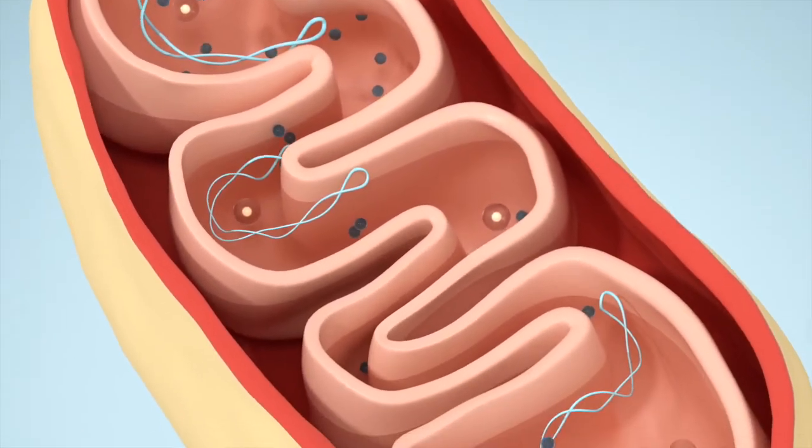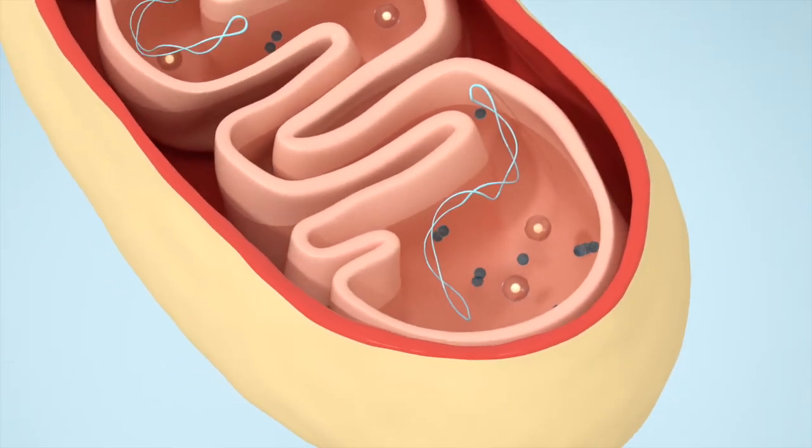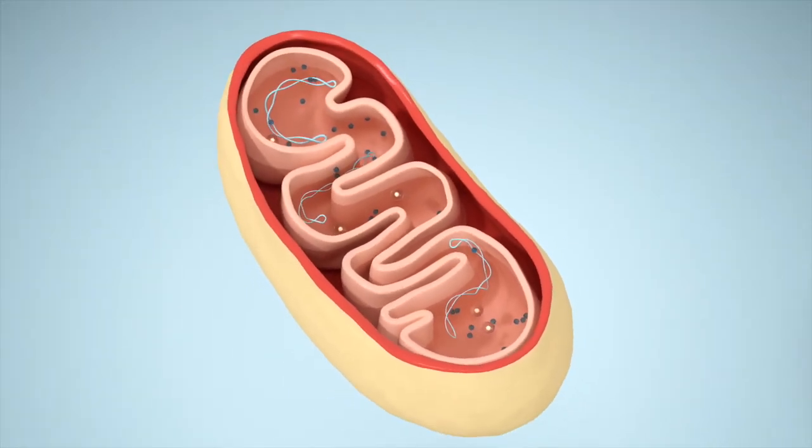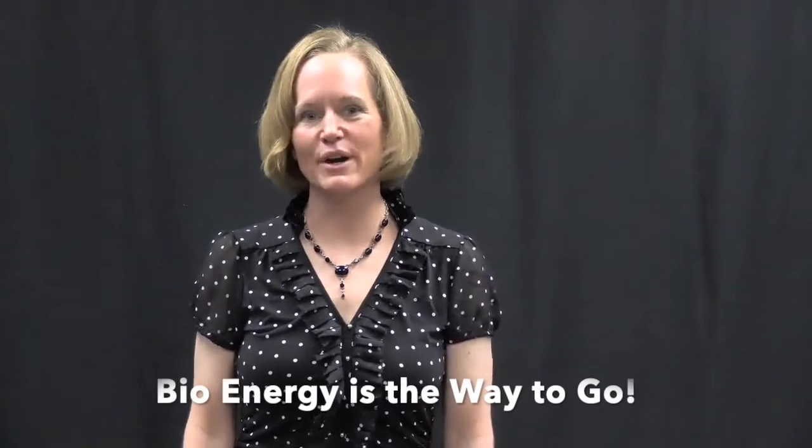From that we can extrapolate how your cells are functioning, because in each cell you have mitochondria. These are the energy producers of your cell, and if your cell is not producing the right energy, how do you think you'd feel? But there's no direct test for that except the bioenergy.